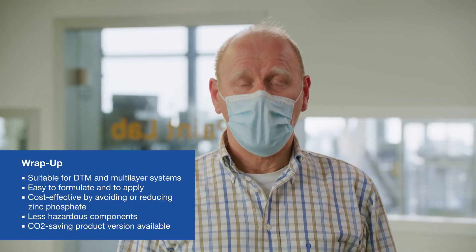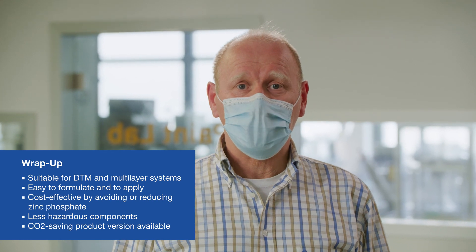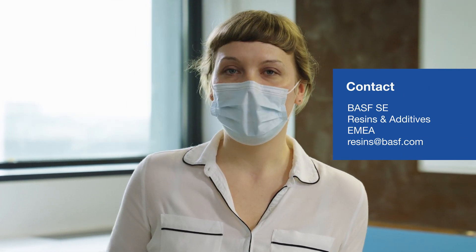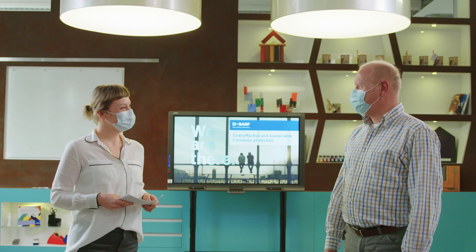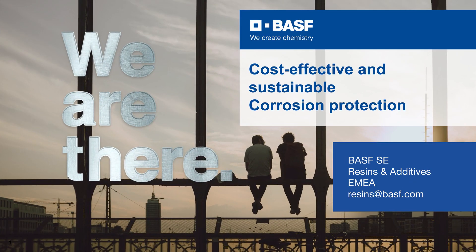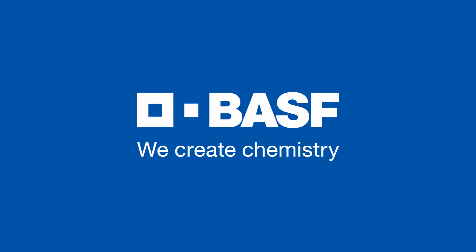And remember, we are there to support you with your surface. Dear viewers, we hope you liked this episode. In case you have any questions or want to order a sample, just contact us - we are happy to help. Until then, stay safe and healthy. Goodbye. BASF - we create chemistry.